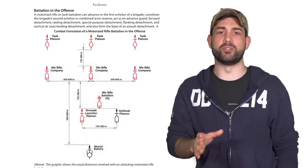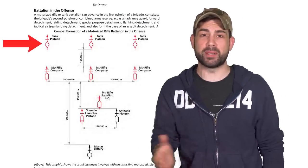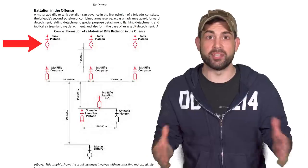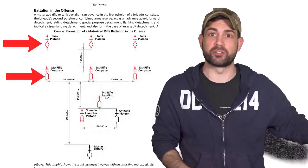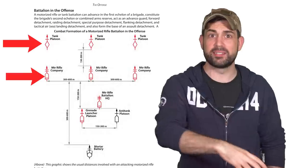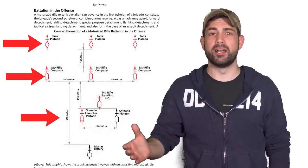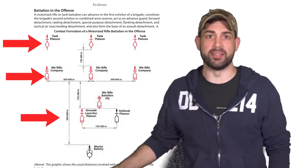If we assume Ukraine is using Russian offensive tactics, they likely have three tank platoons spaced out by 600 meters. Then 300 meters behind that first echelon, there's a second group with three motor rifle companies of M113s and BTRs. And then there's the headquarters and artillery unit about 300 to 600 meters behind that.